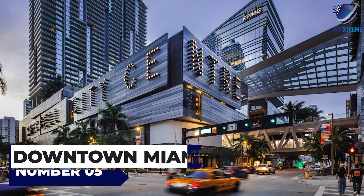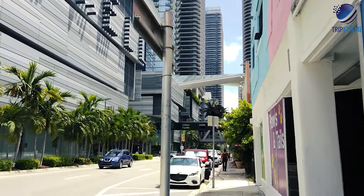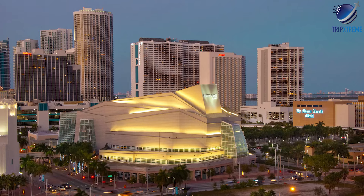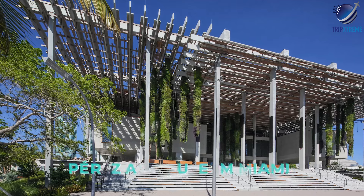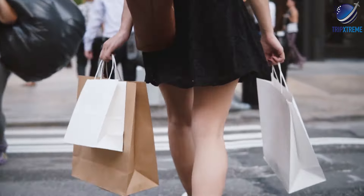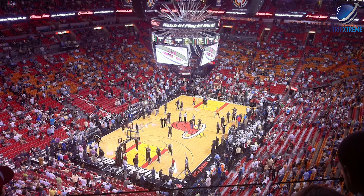At number five, it's Downtown Miami. Downtown Miami is the city's central business district and cultural hub, home to museums, theaters, and major attractions like the Adrienne Arsht Center for the Performing Arts and the Perez Art Museum Miami. Visitors can explore the shops and restaurants at Bayside Marketplace, take a cruise on Biscayne Bay, or catch a basketball game at the American Airlines Arena.